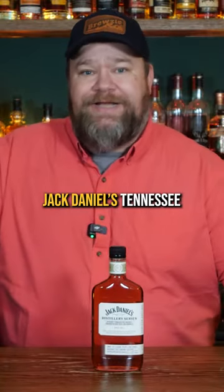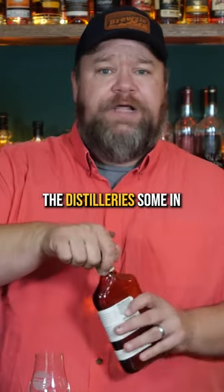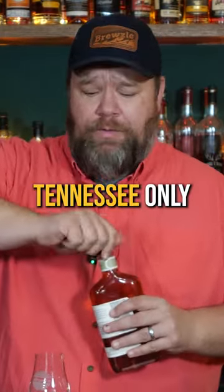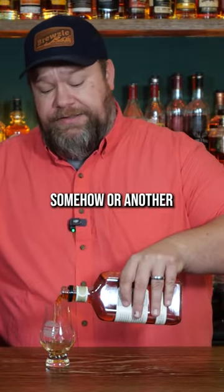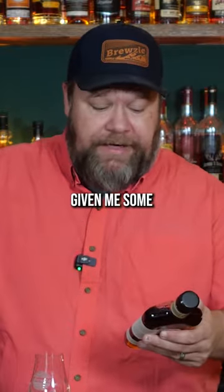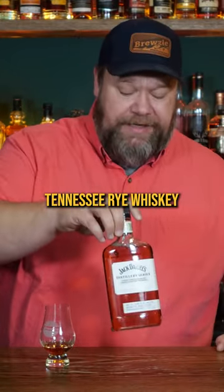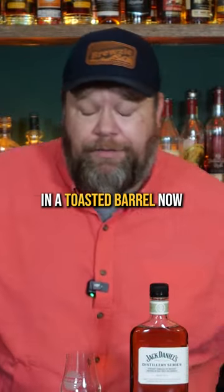Apparently these little Jack Daniels Tennessee Tasters or distillery series are released, some only at the distillery, some in Tennessee only. I came across this one somehow or another. I've bought so many of these, some people have given me some, but this was sitting in the back — and it is a Tennessee rye whiskey that has been finished in a toasted barrel.